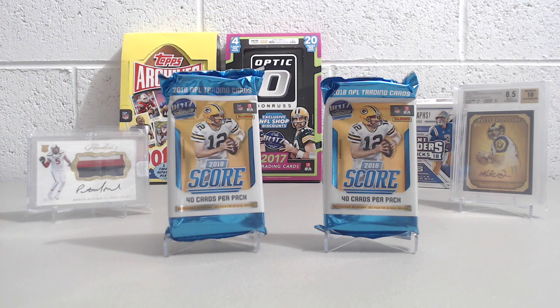You get 40 cards in each pack. There are four autographs in each jumbo box, and there are ten packs per jumbo box. We bought this at a card shop that had two packs left in the box.